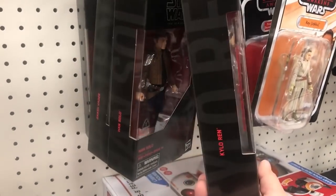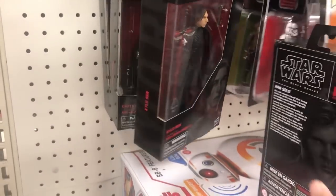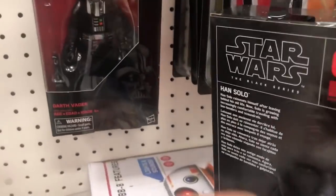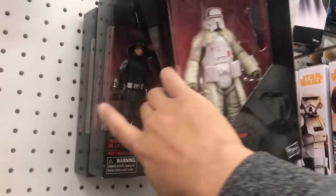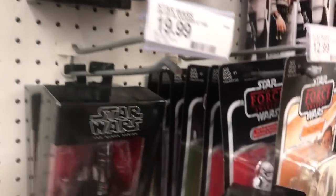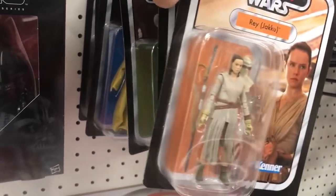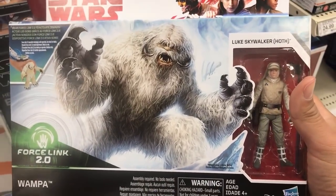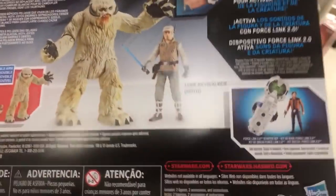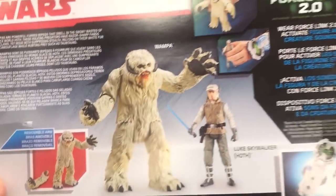Look at the Star Wars section here. Some of the Black Series. I don't do a lot of Black Series, but ever since I picked up that Dewback Black Series, I've kind of been more interested in the Black Series figures on certain ones, not all of them. Here's those smaller 3.75 retro card ones, which are pretty cool. And then they got this really awesome Wampa right here with the Hoth Luke — look at that, you can remove the arm too. That's cool. If anybody has that, let me know if that's worth picking up. I actually might pick that up.